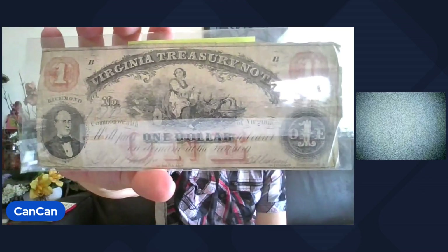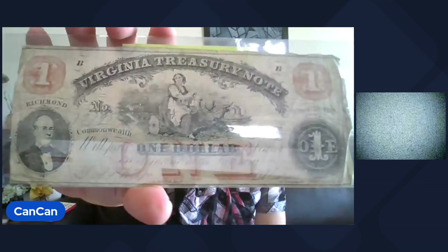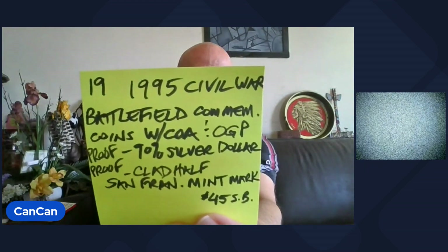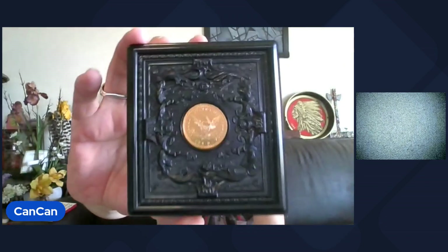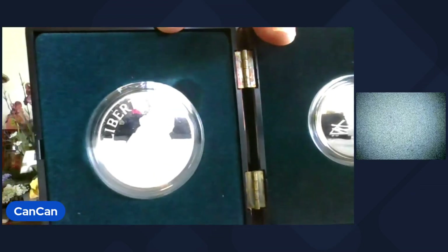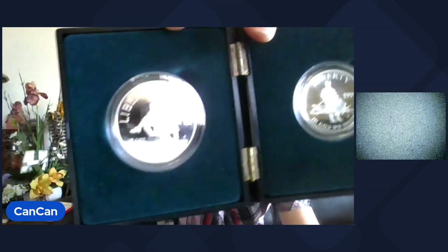Lot 18 — piece of currency. Does have a couple pinholes in it. It's the October 21st, 1862 Virginia Treasury Note, $1. That'll be Lot 18. Lot 19 — this one is really cool. The Civil War Battlefield Commemorative Coins, 1995. Really cool casing and the box is really sweet as well. It's 90% silver on the dollar and the clad half dollar — they're both proof, San Francisco Mint. That's Lot 19.